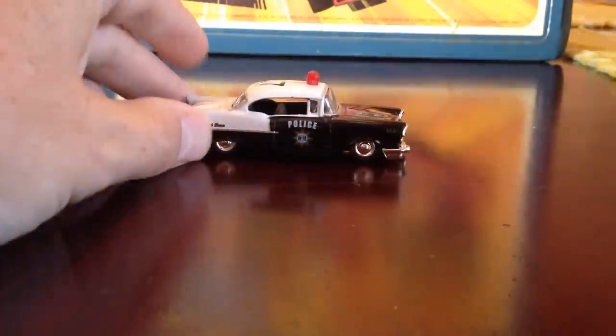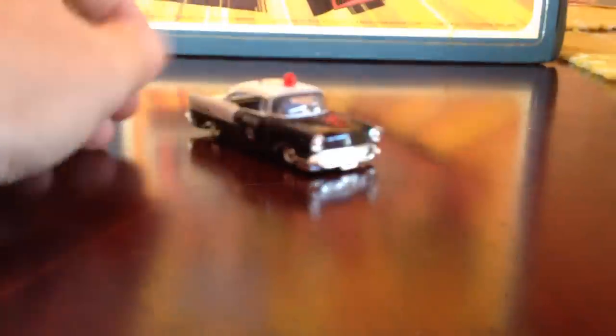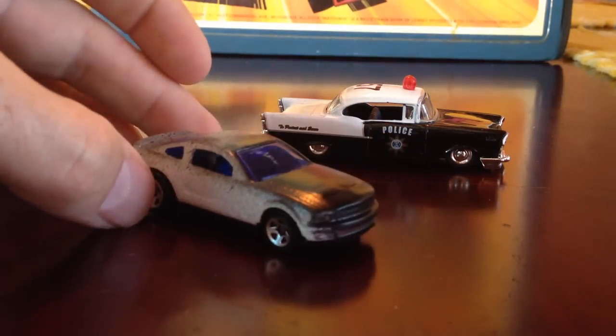That's pretty much it for the customs this week. I did get a Jada 57 police car — very cool — but it's too big. It's not to scale like the other cars. The Jadas are not 1:64 as far as I can see.